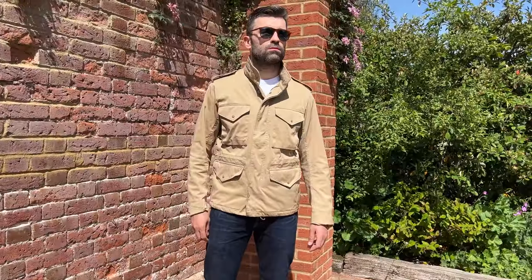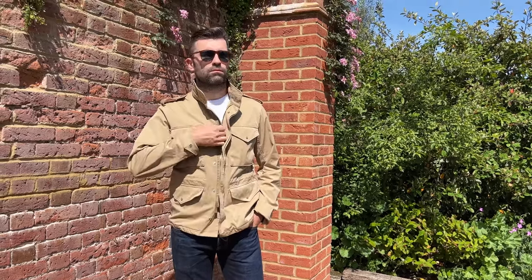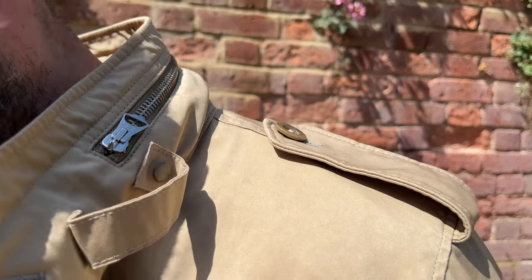In terms of availability, Rivet and Hide have full stock of these and I'd really recommend going into store to try it on. They have a store in central London and also in Manchester. The guys there are just incredible — I'd go in and have a chat with them. If you can't get to a store, they also offer free delivery and free returns, so you can order online and try it that way.